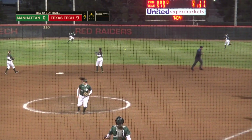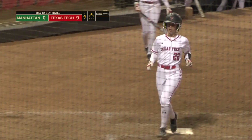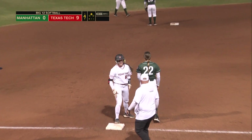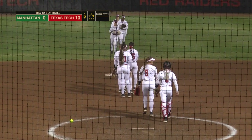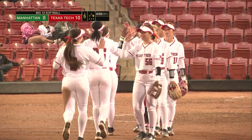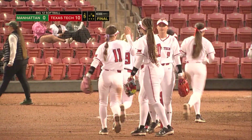First pitch swinging now is Rain — she drives it into center field. Chassidy Raines will find the wall and her second extra base hit of the season, it's a triple for the senior transfer. Texas Tech has swept the day here at the Texas Tech Invitational — a pair of shutouts and a pair of run rule victories, this one by a final of 10-0 over Manhattan.